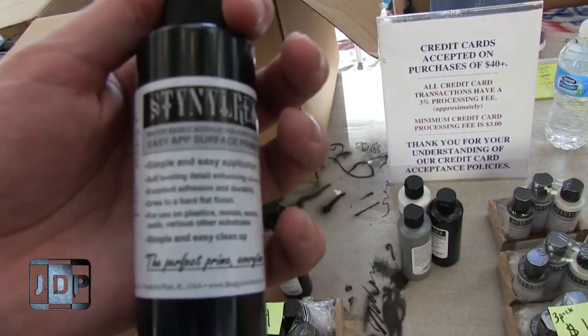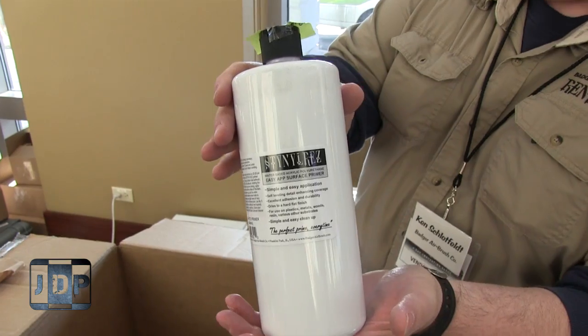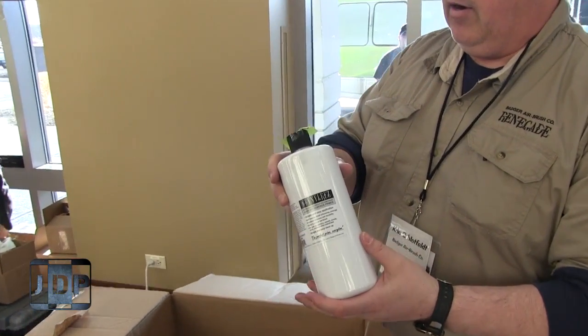It's called Stynylrez. The first time I saw it, I did not know how to pronounce it. Oh, here's the white — that's great. And how much are these bottles on the website, or how much would they be?